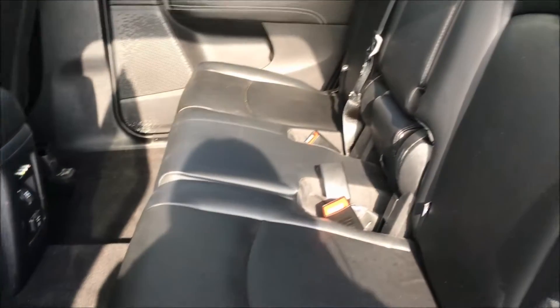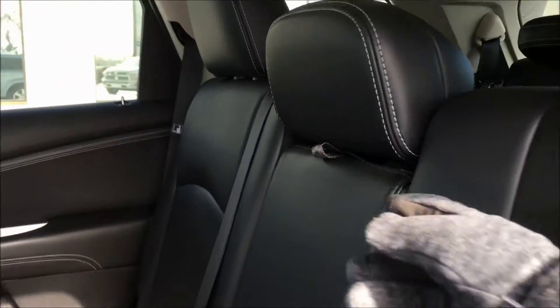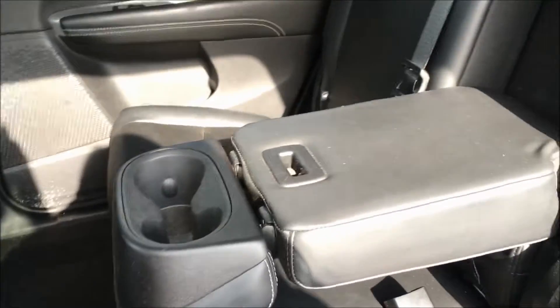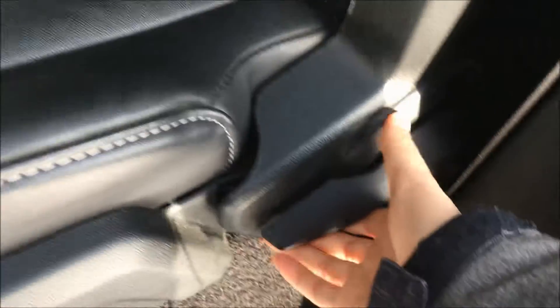There's lots of space back here for your whole family. You have a couple of cup holders there in the middle for your little ones. To get to the back seats it's very easy — just pull on this handle here and the front seat folds forward for you to get into the back.